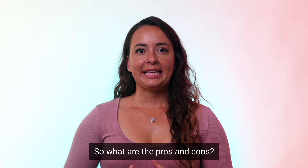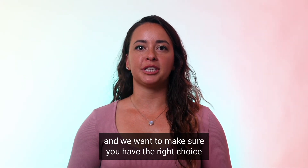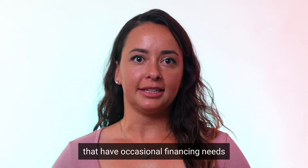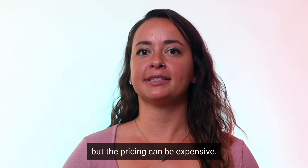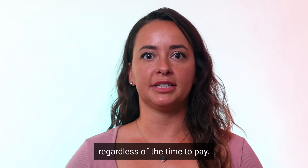So what are the pros and cons? Each of these products has different characteristics, and we want to make sure you have the right choice by having a clear understanding of all your options. Factoring is a great choice for companies that have occasional financing needs, as they are essentially selling invoices — so for ad hoc needs that works great, but the pricing can be expensive. Typically they charge a fixed fee per advance, regardless of the time to pay.